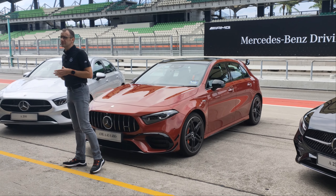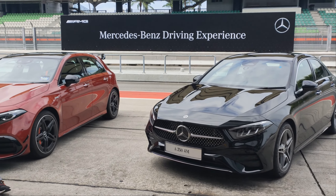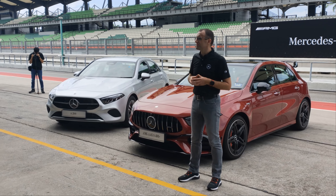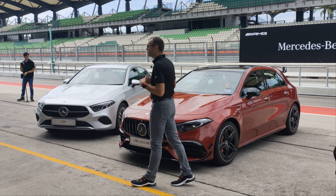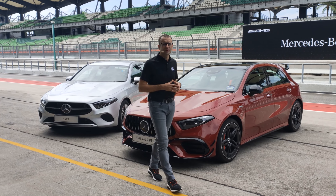For the interior, all of the models now carry our latest steering wheel generation with capacitive touch buttons, as well as the latest generation of MBUX telematics generation 7, which brings along, for example, wireless Apple CarPlay, Android Auto, and augmented reality for navigation.